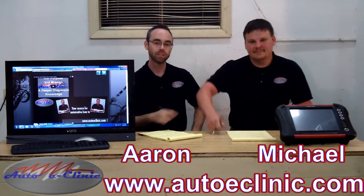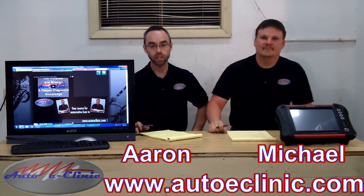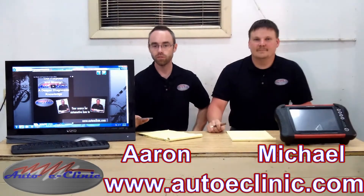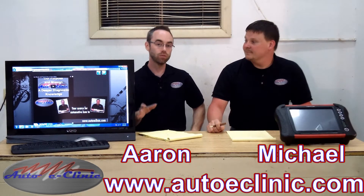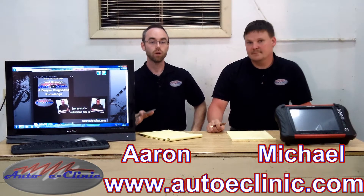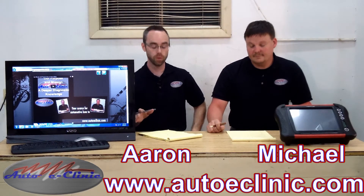Hello, my name is Aaron and this is Michael. You're watching Shop Talk with AutoEclinic, where we recap and review the video that we have just done. What we want to talk about today — Michael, we had a 2002 Volkswagen Passat 1.8 engine code D Turbo.